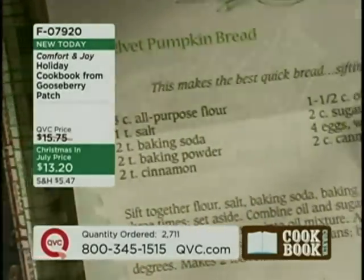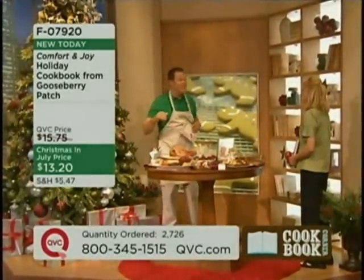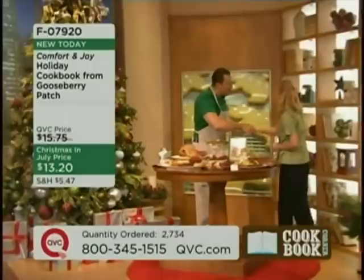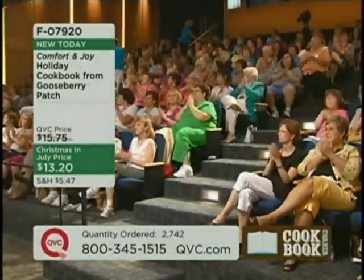Welcoming today to talk about our wonderful cookbook from Gooseberry Patch is Brenda Smith, who has been with Gooseberry for four years. Good to have you here, welcome! Thank you, thanks for having me — it is a real pleasure to have you here.